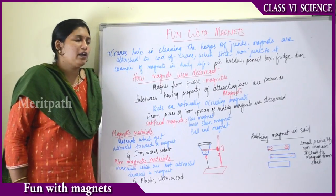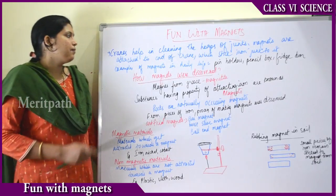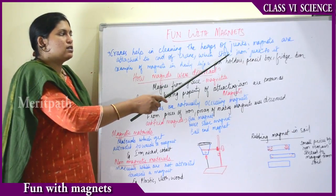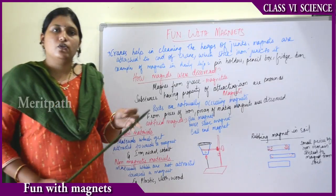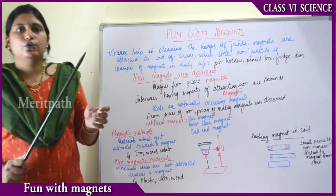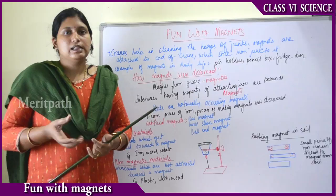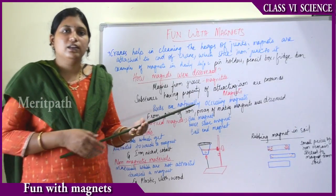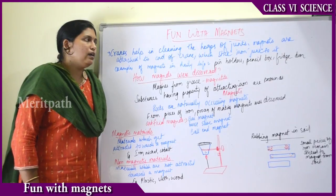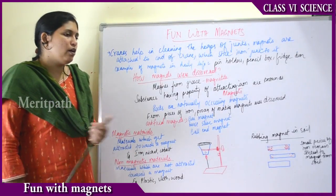These iron things take a long time to decompose and degrade. Cranes used to dump garbage help in cleaning heaps of junk — magnets are attached to the ends of these cranes, which stick iron junk to them. In this way, whatever iron particles are present get stuck to the crane and are later removed by laborers, separating iron from the garbage.